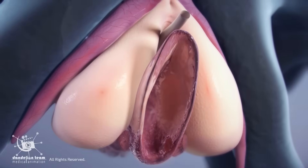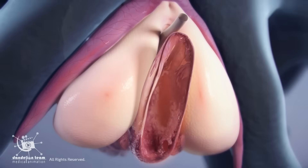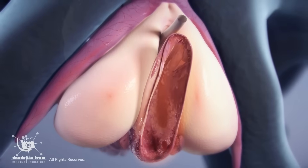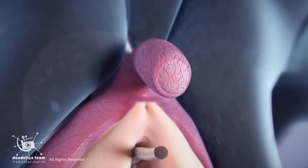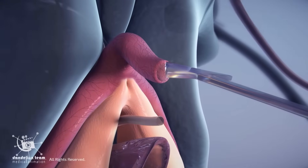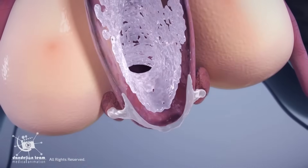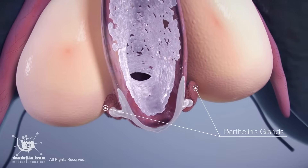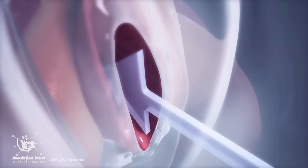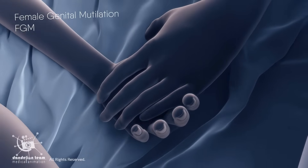The crura and bulbs press against surrounding tissues, intensifying sensation. The clitoris itself doesn't produce lubrication; however, clitoral stimulation enhances overall arousal, causing the vaginal walls and Bartholin's glands to release natural lubrication. This helps to reduce friction, avoiding injuries, and makes sexual activity more comfortable and pleasurable.